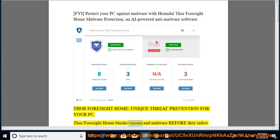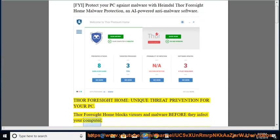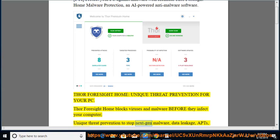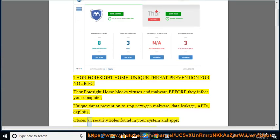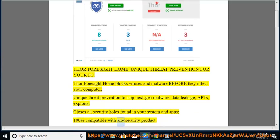Thor Foresight Home blocks viruses and malware before they infect your computer — unique threat prevention to stop next-gen malware, data leakage, APTs, and exploits. It closes all security holes found in your system and apps, and is 100% compatible with any security product.